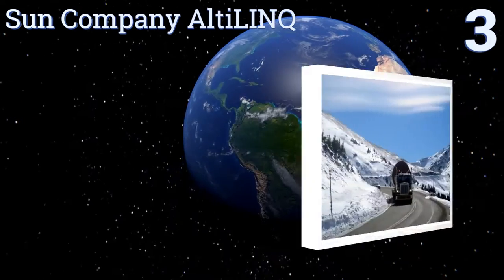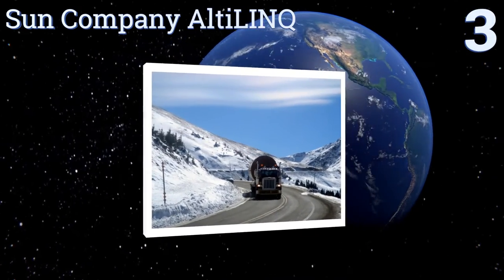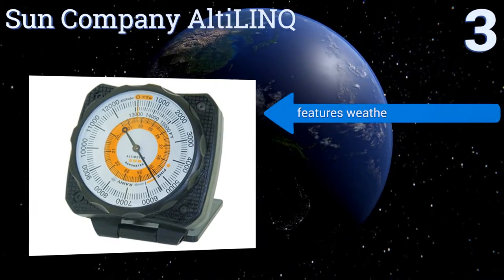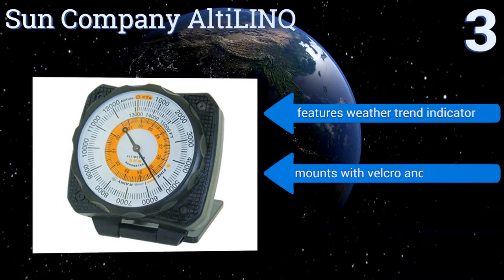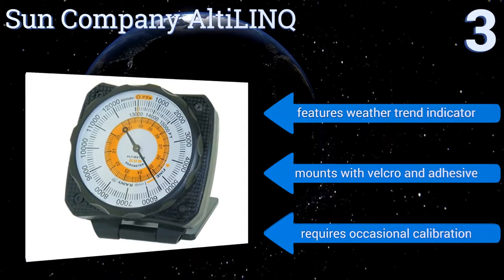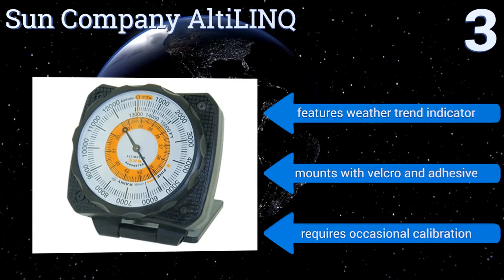Nearing the top of our list at number three, the Sun Company Alti-Link is a precise and reliable analog tool that can be easily mounted to the dashboard of a car or truck. It's a great option for a first responder, a long-haul driver, or anyone else who needs to know how the altitude or weather may affect their drive. It features a weather trend indicator and mounts with velcro and adhesive, but it does require occasional calibration.